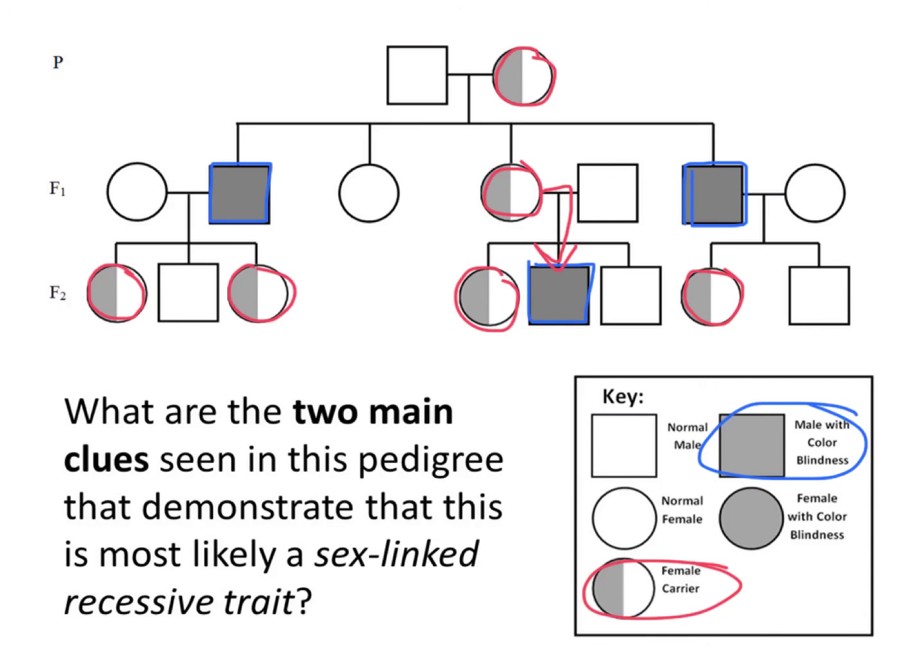So whenever you look at a pedigree, the two main clues that you're looking for that indicate a sex-linked recessive trait are: almost all, if not all, of the people with that trait are male, and all of the carriers are female. If those two things appear, then it is almost certain that you're looking at a sex-linked recessive trait.